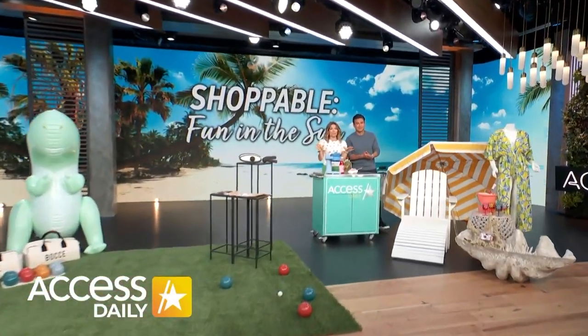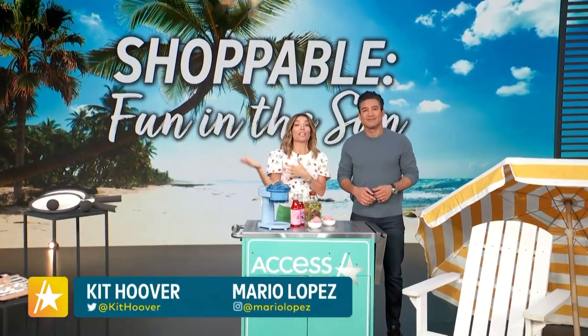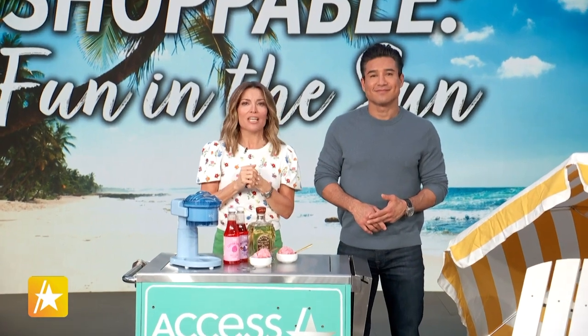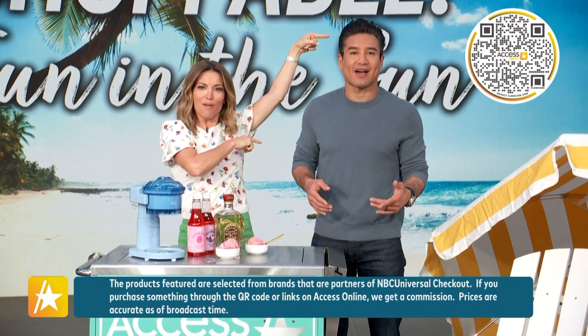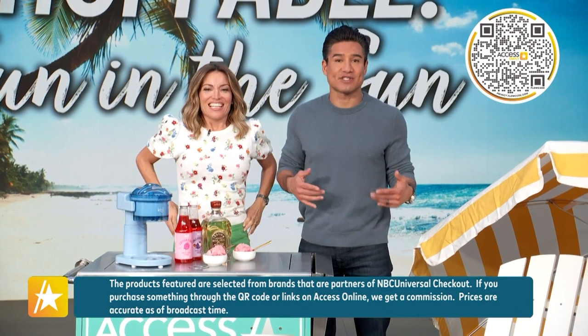Well, guys, the weather is warming up, which means it's time to start thinking about summer vacation, whether you're jetting off to an exotic location or having a beach staycation. Today we got some of the hottest must-have essentials, and the best part is you don't even have to leave your couch to get them. Everything you see here today is shoppable — just get out your phone and scan the QR code or visit accessonline.com. Access Hollywood receives a commission from sales made through our site.